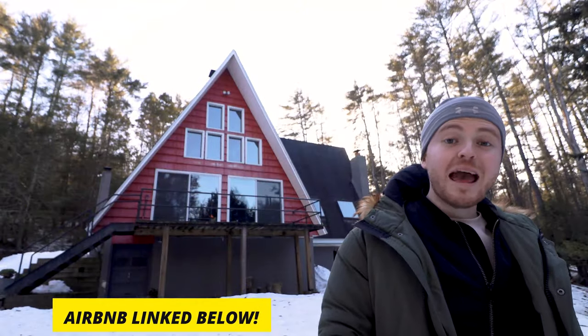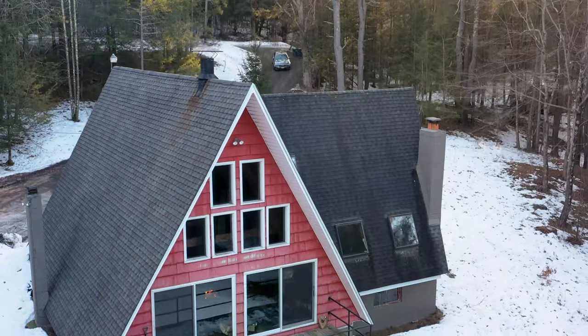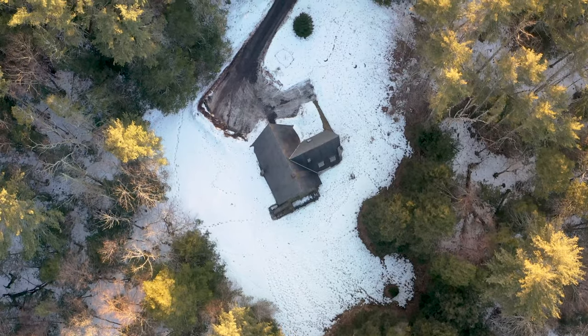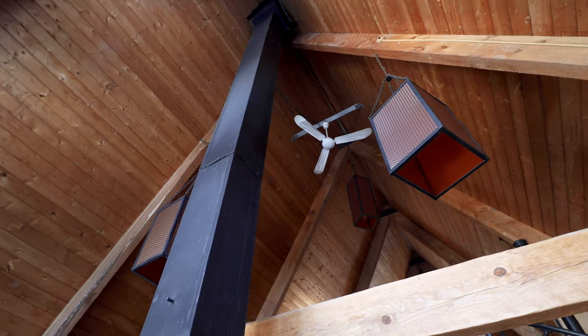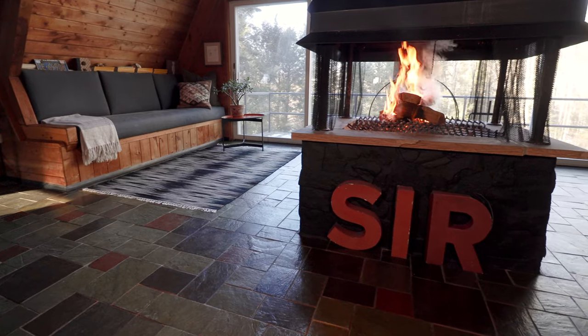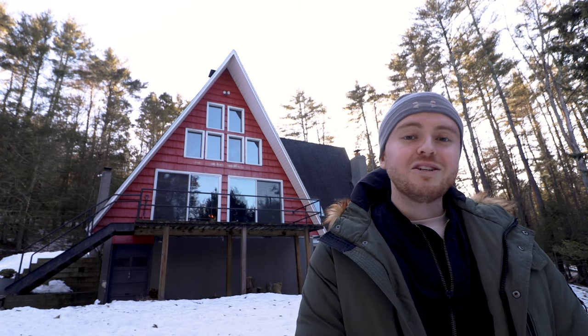Today I'm at this absolutely epic double A-frame cabin. It's essentially two A-frame cabins smushed together into one huge A-frame. I especially love the grand room — it has this epic fireplace that goes all the way to the top of these beautiful high arched ceilings. I can't wait for you guys to check it out. I really love the layout, so let's get straight into it.